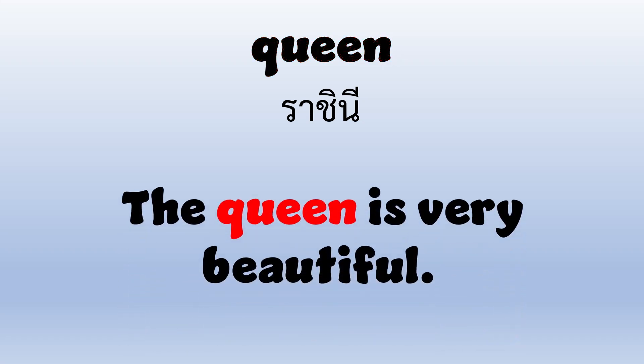Queen. Q-U-E-E-N. Queen. The queen is very beautiful.